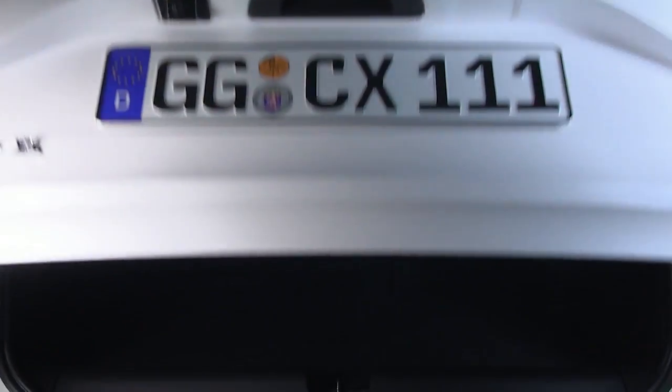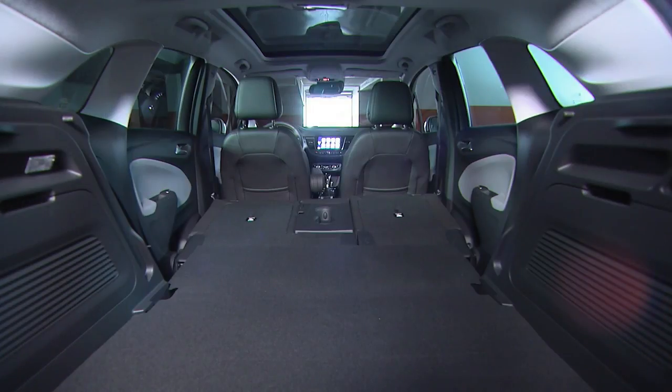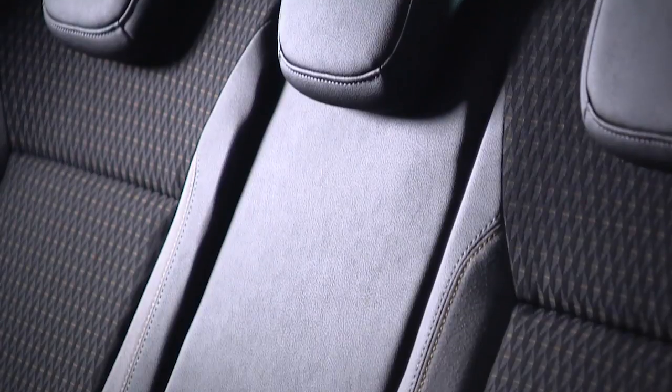When you open the lift gate at the rear, there's a really nice load space area with large luggage capacity, even when you have five people on board.